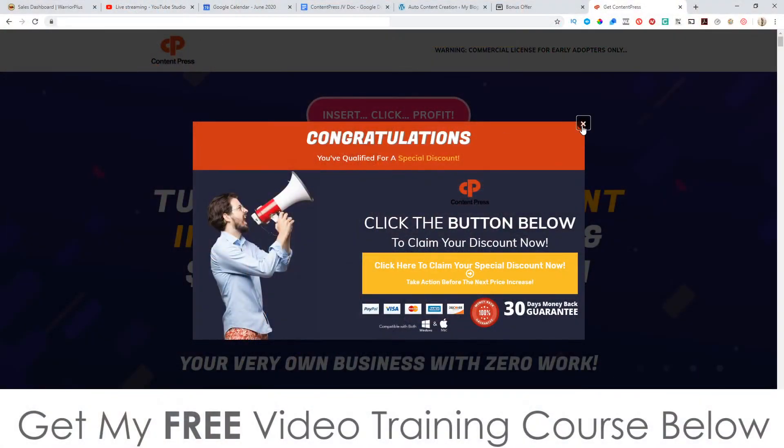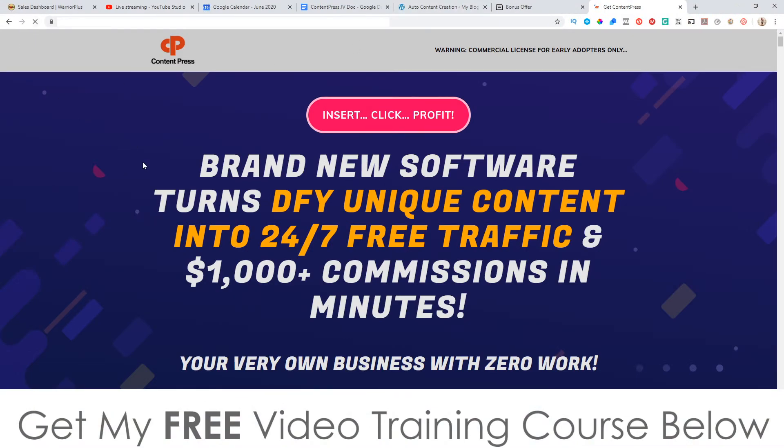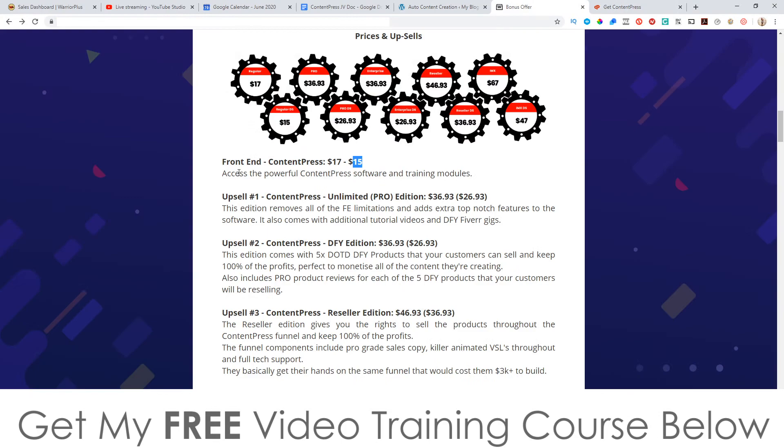Everything I just showed you is going to be $17. Here's an interesting tip to save yourself a couple of dollars: when you come to the sales page and try to exit, a pop-up appears — click it and you can pick this up for $15 instead of $17. If you don't see that pop-up, just refresh the page and then try to exit again, and the pop-up will show up. It's not a massive amount of money but every little helps.